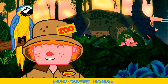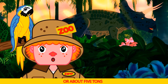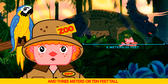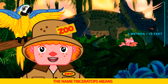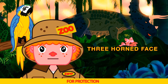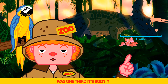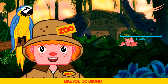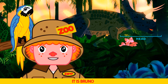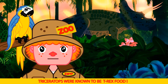He's huge. He is Bruno. Some Triceratops could weigh as much as a T-Rex, or about five tons. They're about nine meters or 30 feet long and three meters or ten feet tall. Their name Triceratops means three horned face. They also had very thick skin for protection from other dinosaurs. Did you know the Triceratops head was one third of its body? And they had a beak to eat with. It is Bruno. Oh no, it's the T-Rex again — Triceratops were known to be T-Rex food.